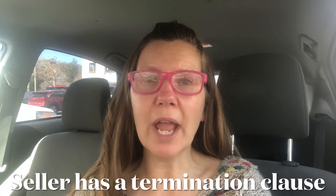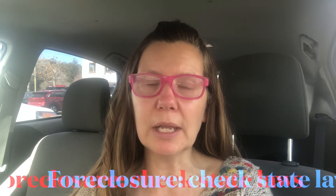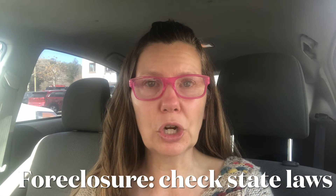One exception is if the current seller has in their lease the right to terminate upon the transfer of the property. The other exception is if you are purchasing a property that's in foreclosure — you need to look at your state's laws regarding a notice to vacate if a property is in foreclosure.